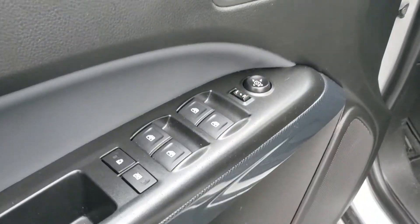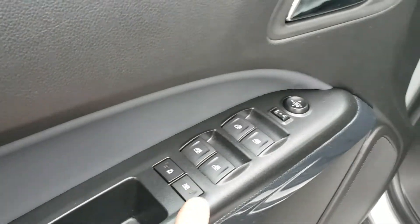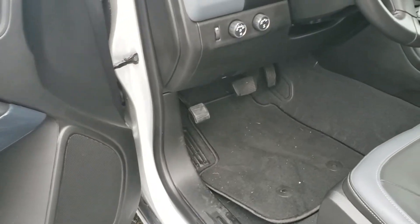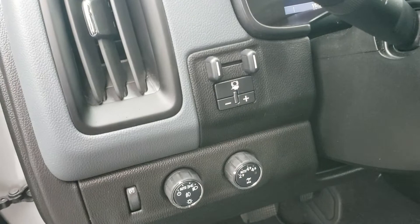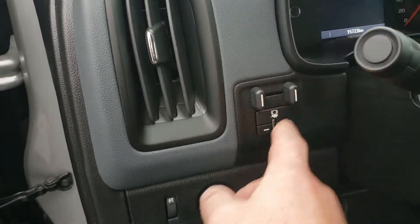Inside you have power windows, lock controls, and power mirrors. There's a child lock and window lock to keep the kids safe while you're driving. You also get automatic headlights, fog lights, four-wheel drive controls that are super easy to use, and a built-in trailer brake controller.